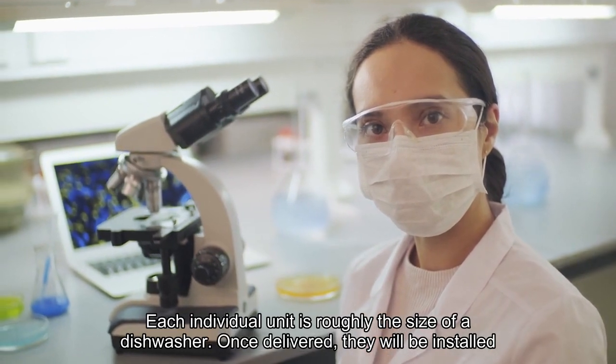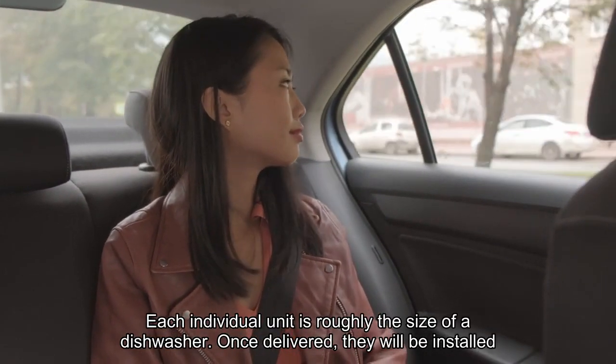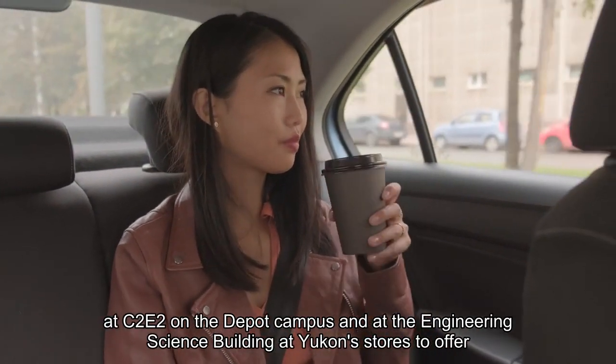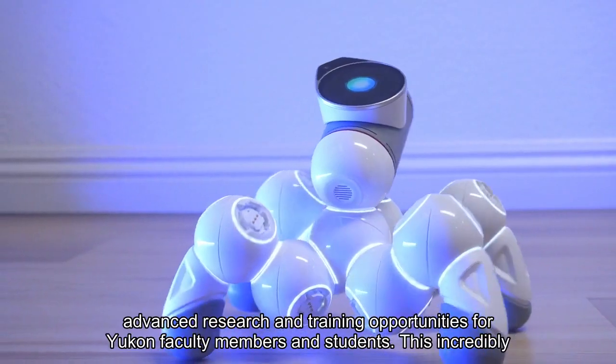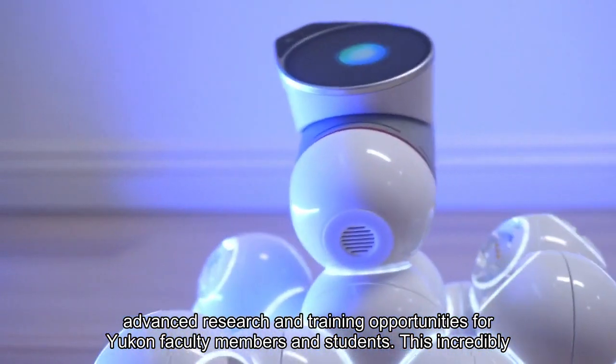Each individual unit is roughly the size of a dishwasher. Once delivered, they will be installed at C2E2 on the depot campus and at the Engineering Science Building at UConn, to offer advanced research and training opportunities for UConn faculty members and students.